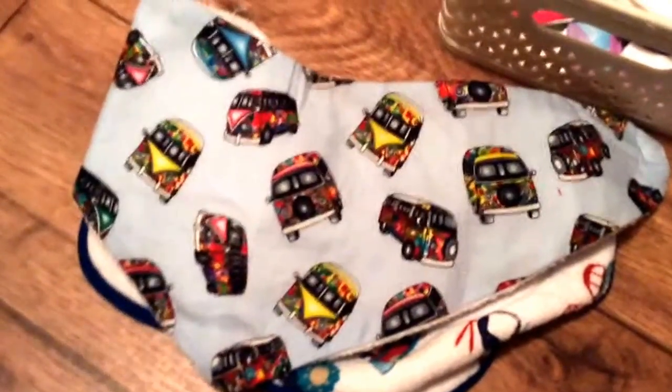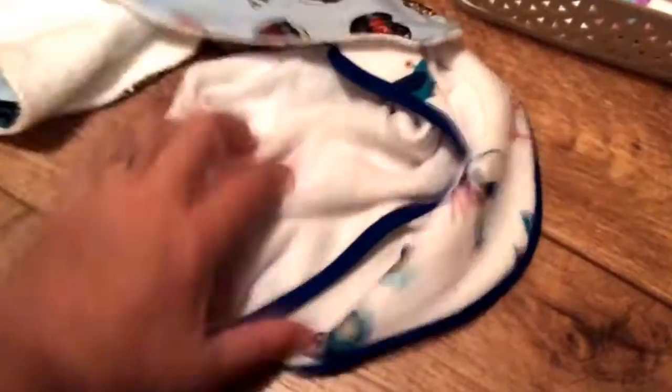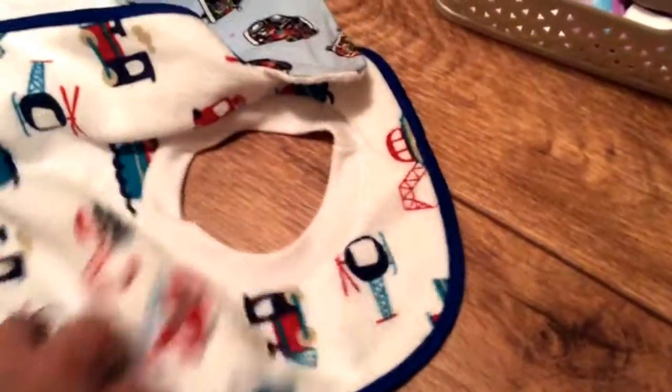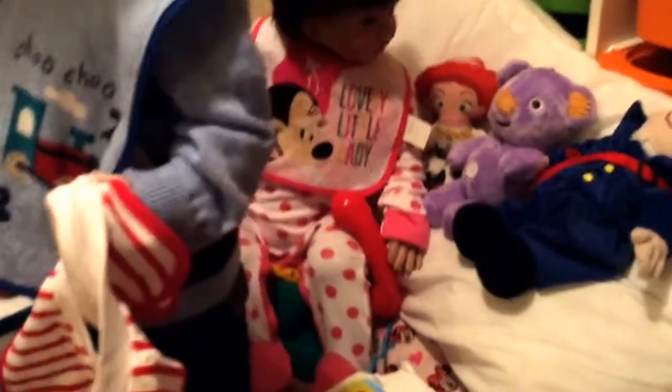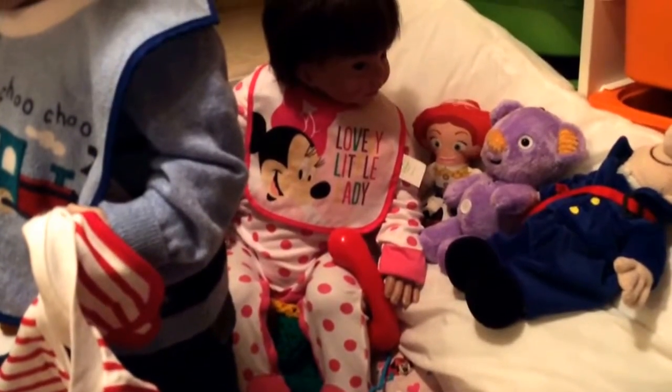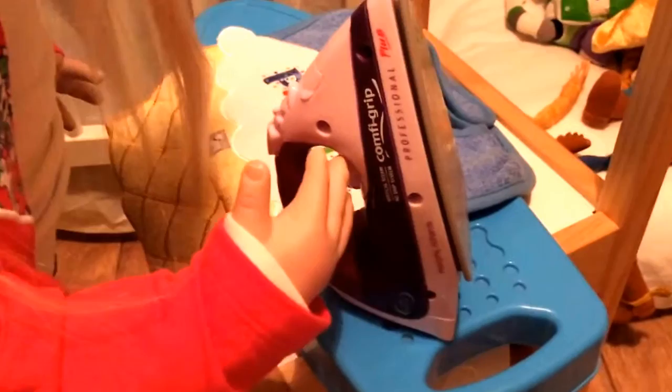I better get these over to Erin who's waiting to iron them — excuse my toe! There's the camper van one and the one that's got all transport on, and Timothy's got a transport one on there. Annabelle back there has got on a Minnie Mouse one.